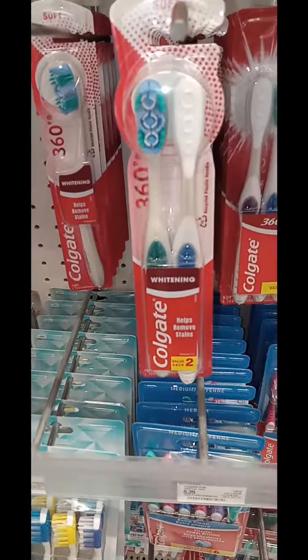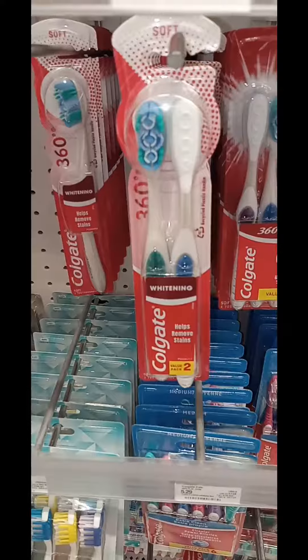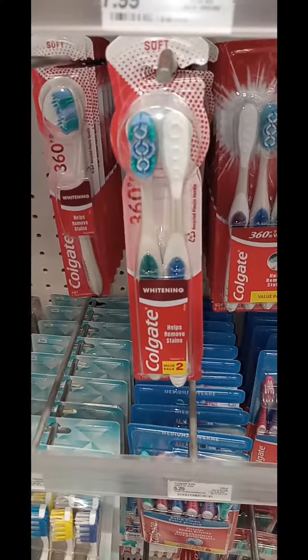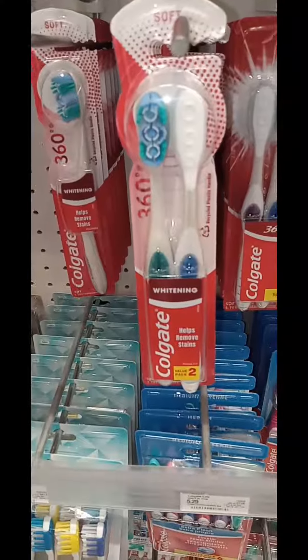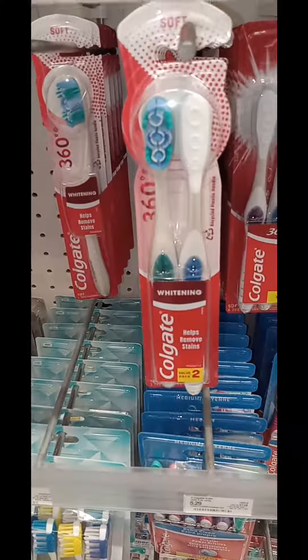Hey y'all, I'm here at Target to pick up this toothbrush. We're doing a Colgate deal — buy three, get a $3.85 gift card. This is at Target, and they have digital coupons for this as well on the Target Circle offer.